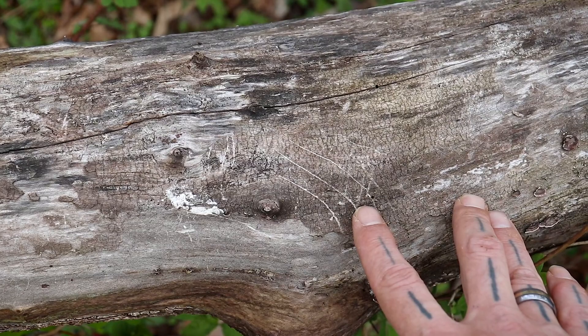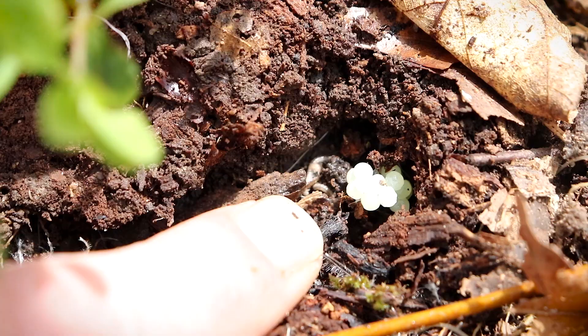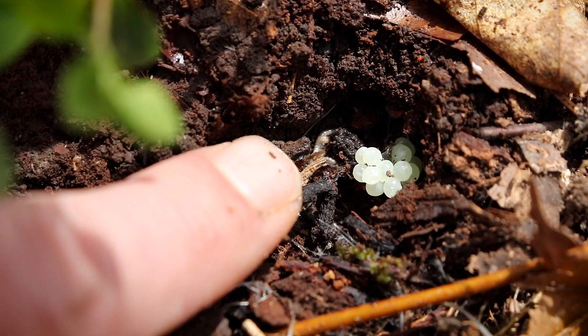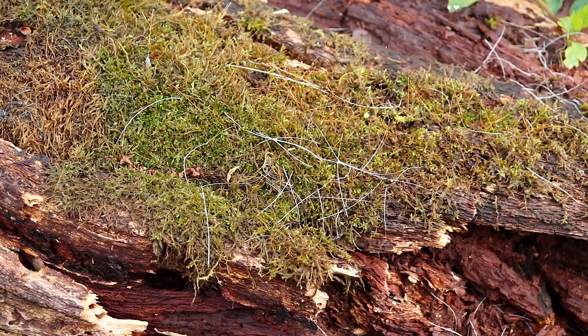That looks a bit big for a squirrel — possibly a raccoon or something. You've probably come across these underneath logs and rocks countless times. If you ever wondered what they were, they're actually sluggigs, and their color often ranges from white to a creamy yellow.